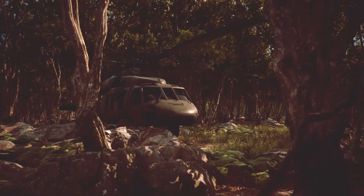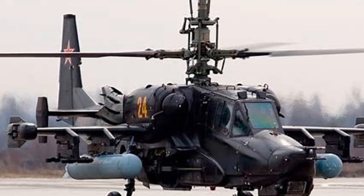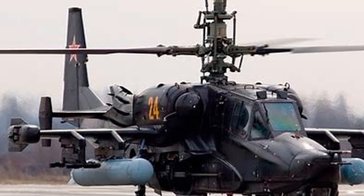The Kamov Ka-50 Black Shark is a helicopter that's as cool as it is dangerous. Stick around as we explore its history, design, and what it's like in action.